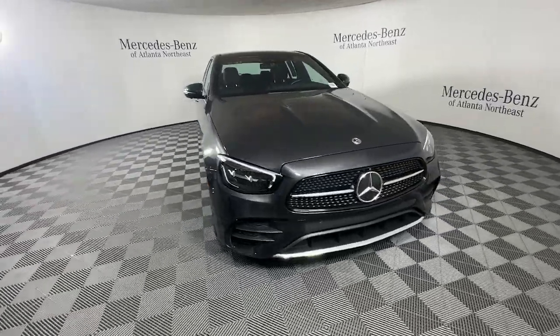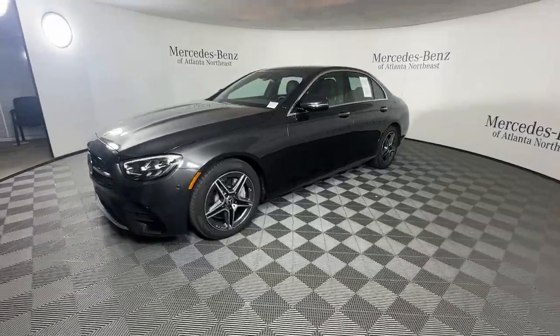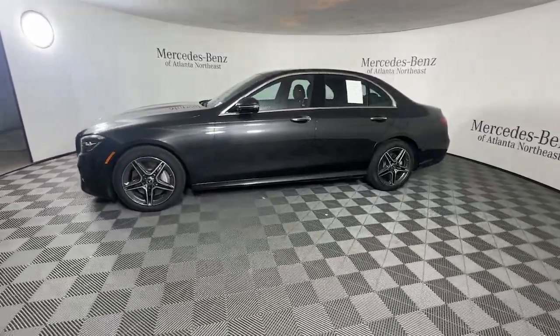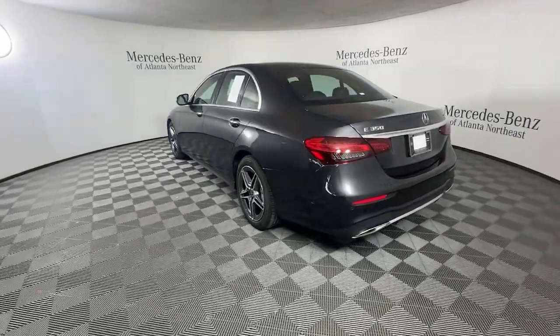You will love the features of this 2023 Mercedes-Benz E-Class. With less than 10,000 miles on the odometer, this vehicle stands out from the rest. Take a closer look at this elegant E-Class.